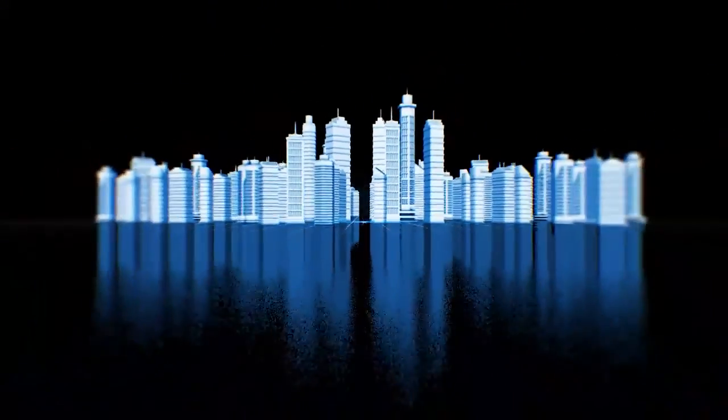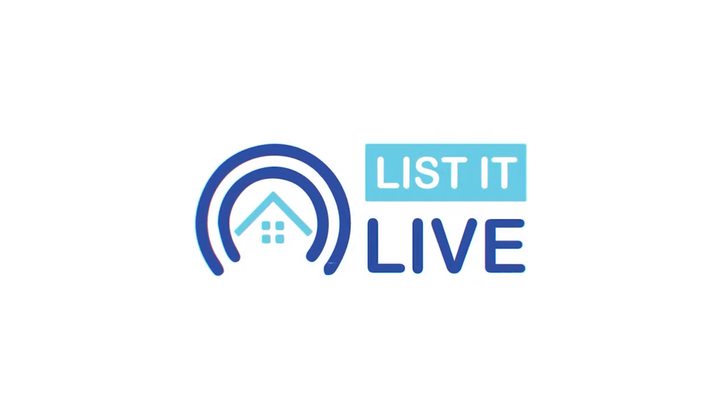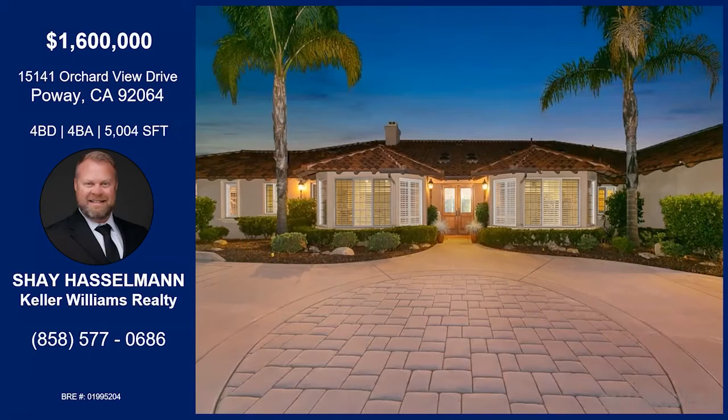You are watching Listed Live, where we give you a guided tour of the hottest homes for sale in San Diego. Today I'm with Shea Hasselman. Welcome on the show. Thanks so much. How are you today? Doing awesome. Glad to have you on. We're in Poway with a beautiful home. I want to hear all about it.